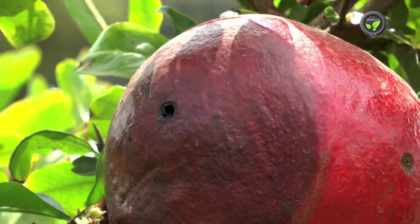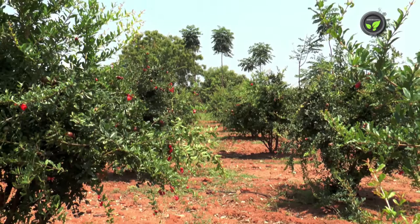Gradually, the pierced portion of the fruit decays. This moth is active during night hours.